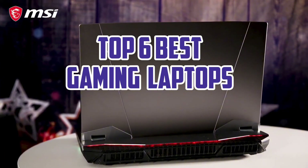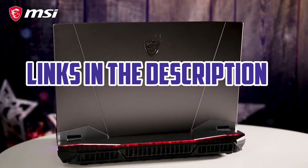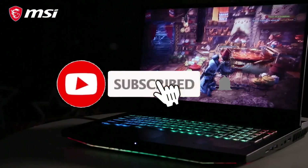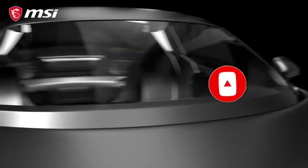So guys, that's all for the Top 6 Best Gaming Laptops. The links of all products are given in the description, which are updated for the best prices. Subscribe to our channel for more videos. We'll meet in the next video — till then, take care, bye!